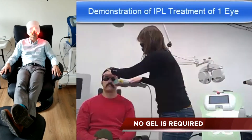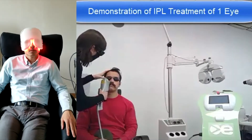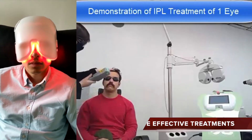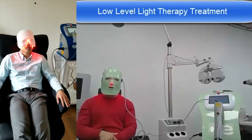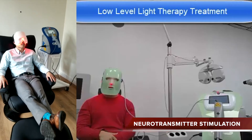No gel is required due to the patented and unique cooling module. Optimal ophthalmic treatment parameters recommended by OPE algorithms for safe, effective treatments. Expanded treatment head up to three times more coverage than other IPLs. Neurotransmitter stimulation to solicit increased gland production.